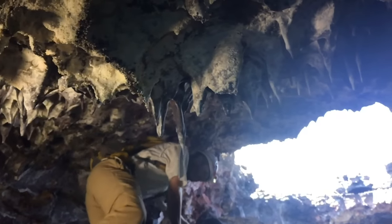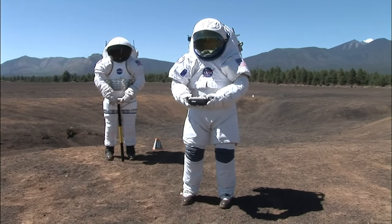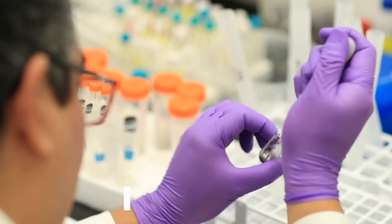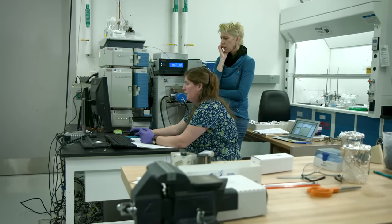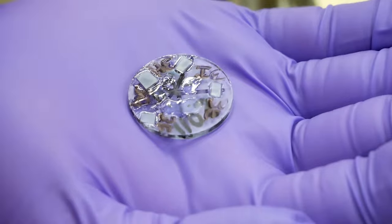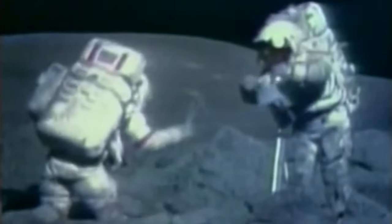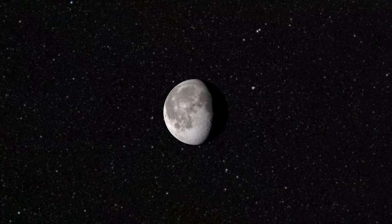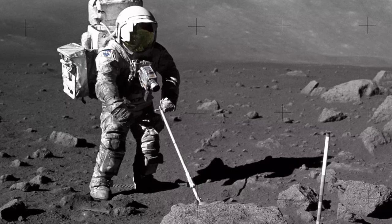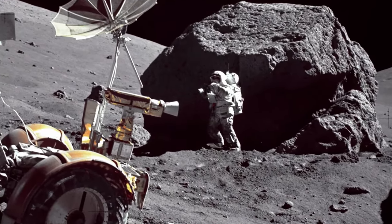By looking at one rock you can learn a lot — just using your own two eyes to make descriptions, you can understand how that rock got there and make broad interpretations about the landscape around you. Then imagine taking that rock back to a lab and using high-resolution techniques to peer inside, understand how old it is, and how long it's been sitting on the surface. A small sample can tell us about processes from the local region and from the whole moon, potentially revealing billions of years of solar system history. Imagine the scientific discoveries we made with the couple hundred pounds of rocks brought back by the Apollo missions.